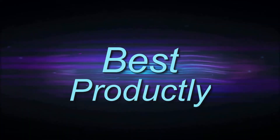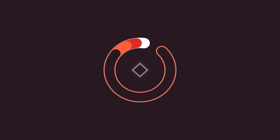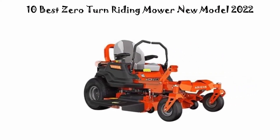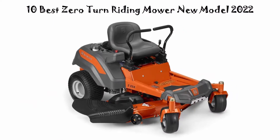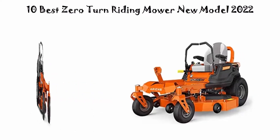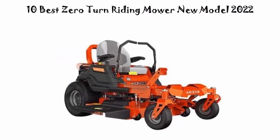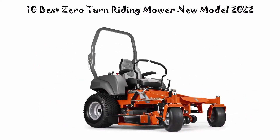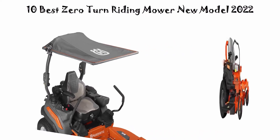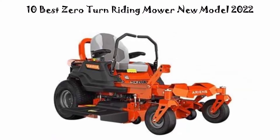Welcome to Best Prodigly. Today we're counting down the top 10 best zero turn riding mowers in current time. This list is based on personal opinion, ranked by price, quality, durability, and more. If you want to see pricing and find more information, check out the links in the description and comment section below. Let's get started.